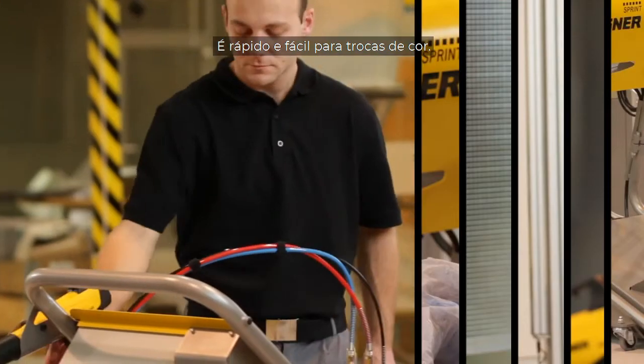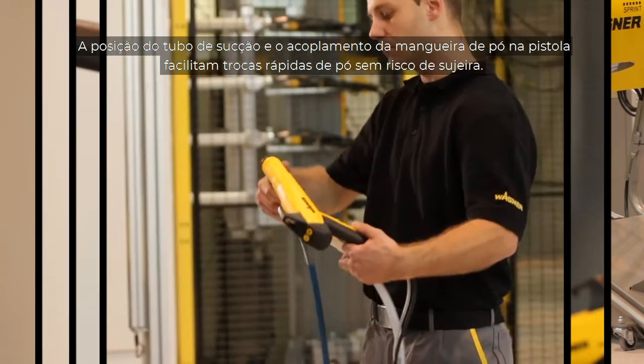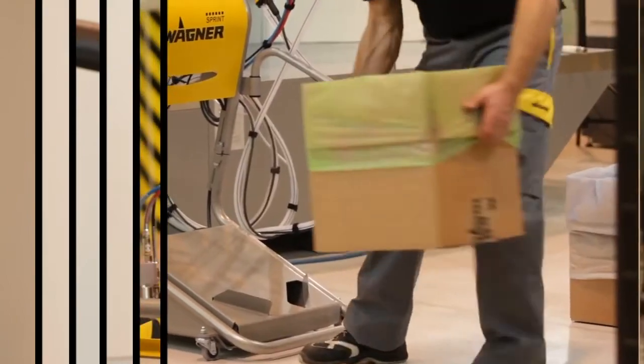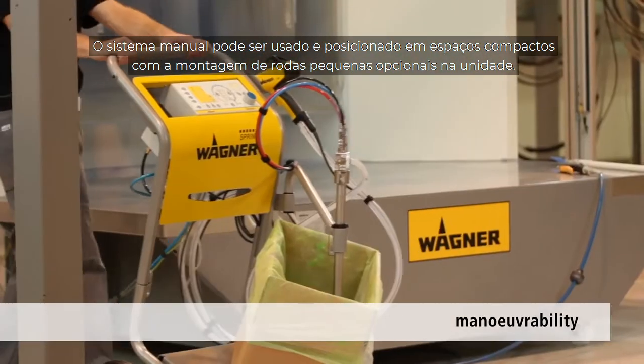It is quick and easy to change color. The position of the suction tube and the quick release coupling of the powder hose on the gun facilitate fast powder changes with no risk of mess. The manual system can be used and positioned in compact spaces by mounting optional small wheels on the unit.